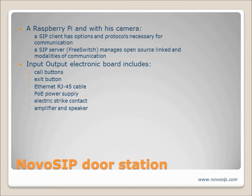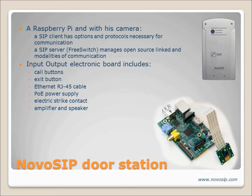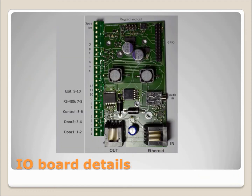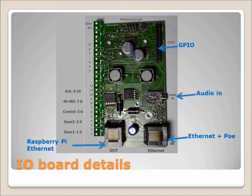Novo SIP is composed by an aluminum plate with piezoelectric call button, a Raspberry Pi and its camera including the SIP server and an input-output board. The input-output board is composed by communication with the Raspberry Pi, electric strike activation and exit button command.